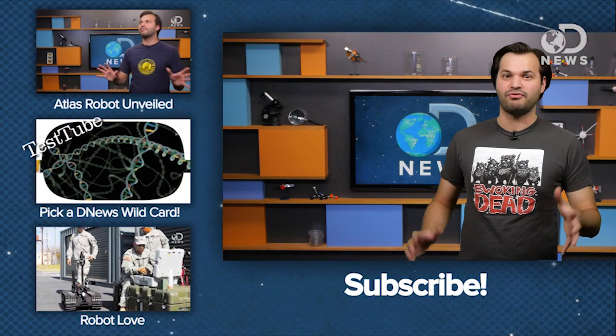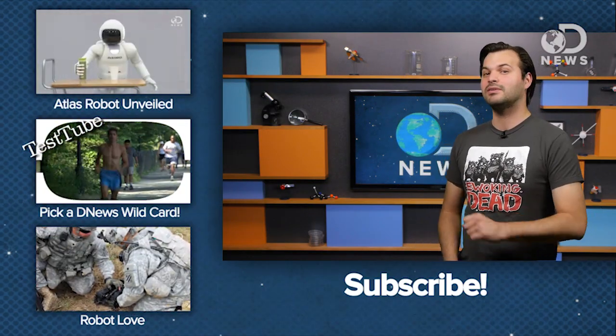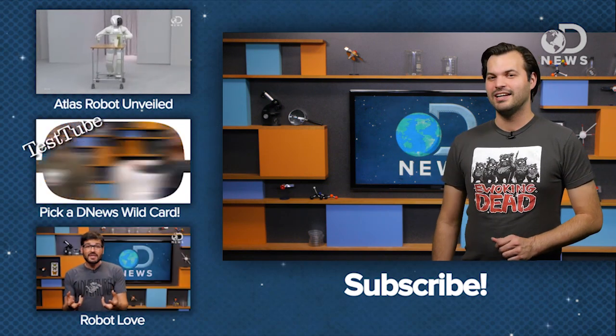If the bot does well in the competition, NASA sees the design continuing to improve and be used to prevent casualties by going where no man or woman has gone before — not Star Trek, just dangerous places. What do you think of Valkyrie — afraid or awesome? Tell us below and subscribe so we can keep you in the loop next year when VAL competes in the DARPA challenge. Thanks for watching DNews, we'll see you next time.